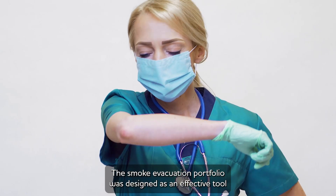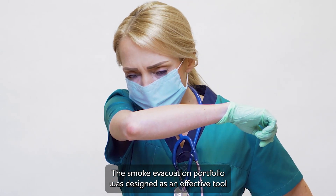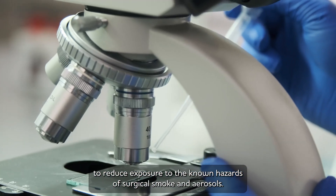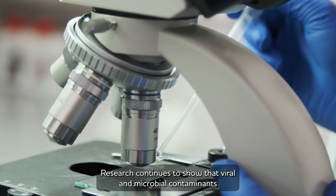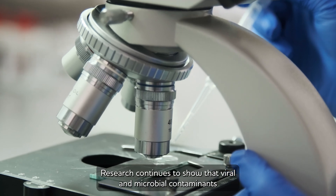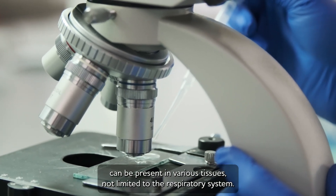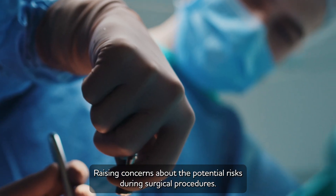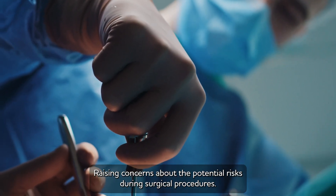The smoke evacuation portfolio was designed as an effective tool to reduce exposure to the known hazards of surgical smoke and aerosols. Research continues to show that viral and microbial contaminants can be present in various tissues, not limited to the respiratory system, raising concerns about the potential risks during surgical procedures.